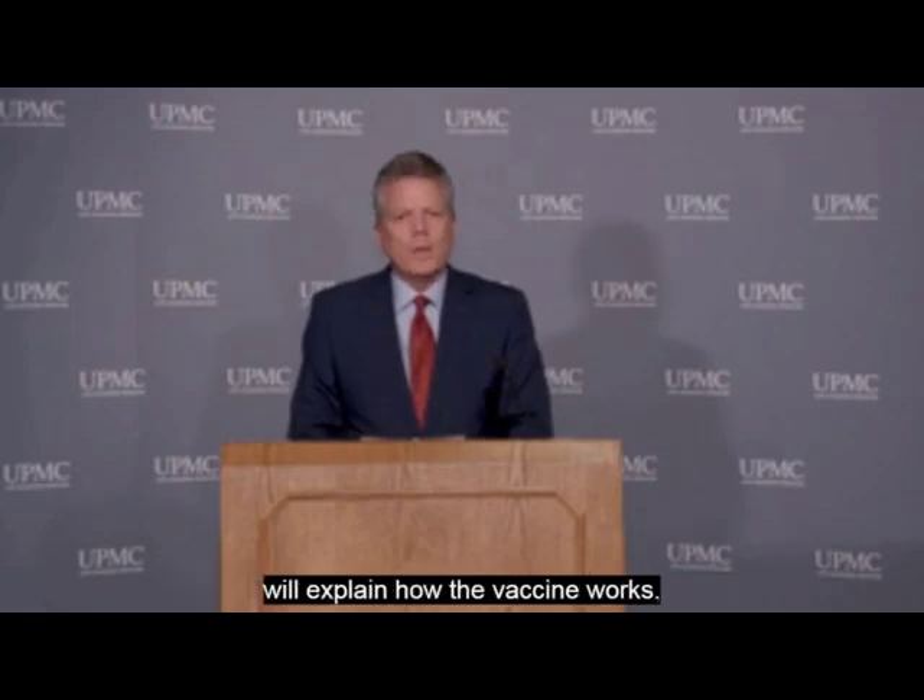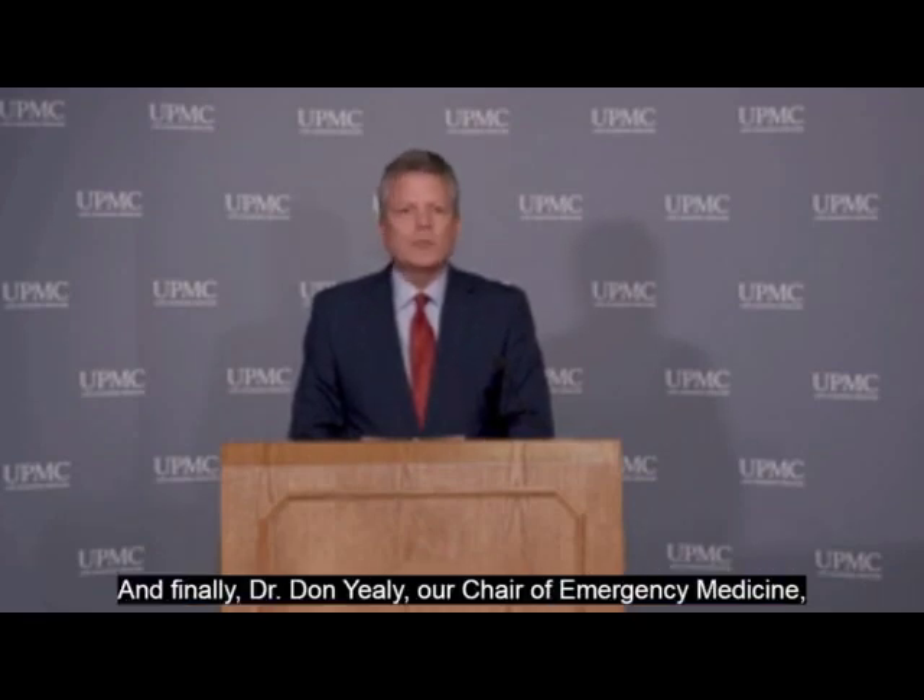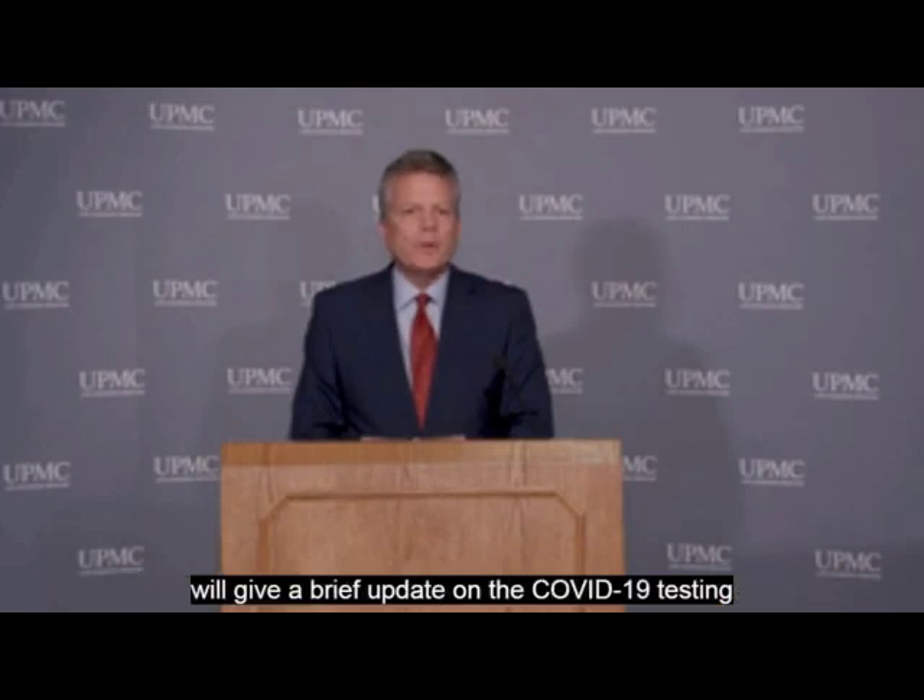Dr. Andrea Gamboto, Associate Professor of Surgery at the University of Pittsburgh School of Medicine, will explain how the vaccine works. And finally, Dr. Don Yealy, our Chair of Emergency Medicine, will give a brief update on COVID-19 testing and patient care at UPMC hospitals.